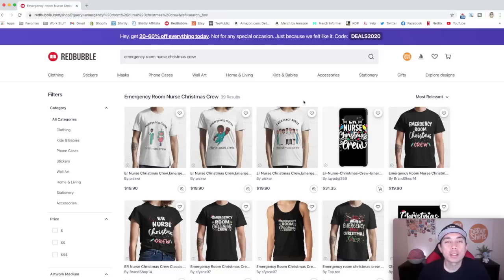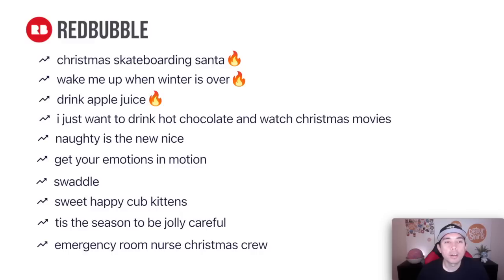That's it for all ten Redbubble trends. Here they all are together — take a snapshot and make this your to-do list for this week. Remember, three of these are hot trends you might want to do first, while the other seven have very low competition. Let me know in the comments which trend you're going to do first and which one spoke to you.